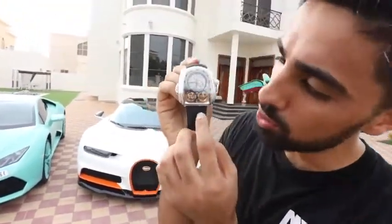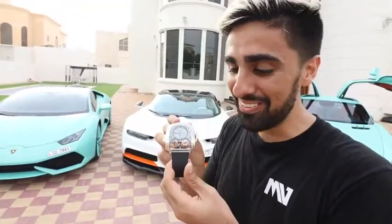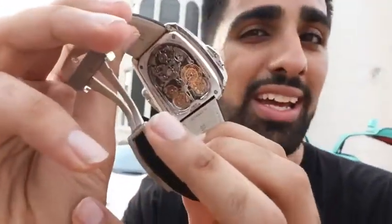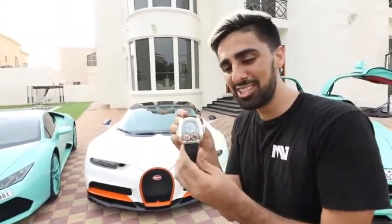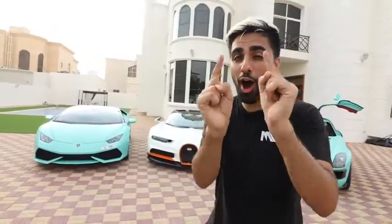It's got two tourbillons in the watch, which you guys can see right over here. This watch is very, very special — one of one. If you can see the back of the watch, look at that movement — it is absolutely insane. What better way to celebrate a Bugatti Chiron than a one-of-one Jacob & Co Bugatti edition timepiece.